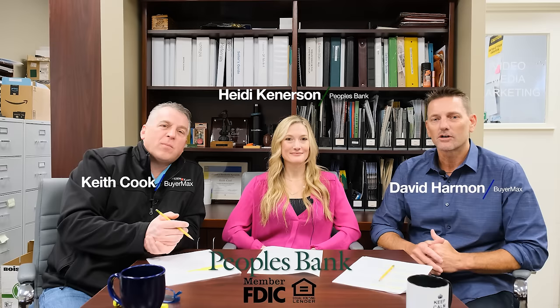I'm David Harmon with RE-MAX. I'm with my partner Keith Cook and we have Heidi Kennerson with People's Bank with us today going over the home mortgage process and what it takes to have a successful mortgage application.